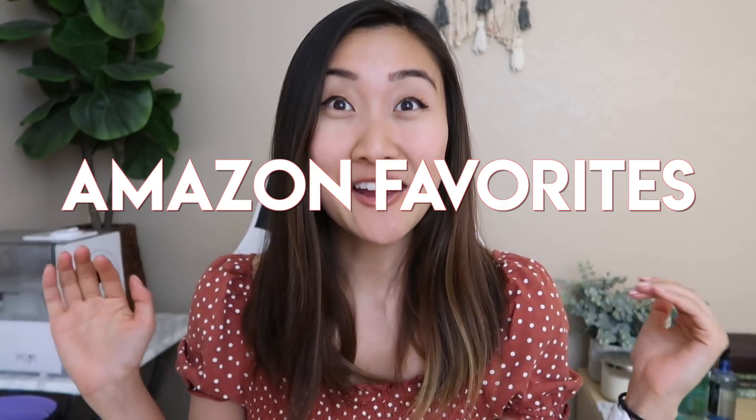Hi everyone! Welcome back to my channel. Today I thought I would share with you my 2019 Amazon favorites. I know that the year is almost halfway over but I already know that these things I bought on Amazon are going to continue to be a staple. I'll make sure to link everything down in the description so that if you have any questions or want a direct link, it'll all be there for you.